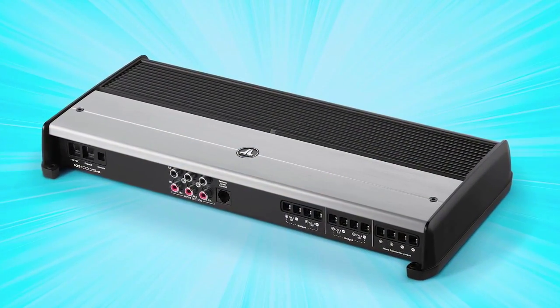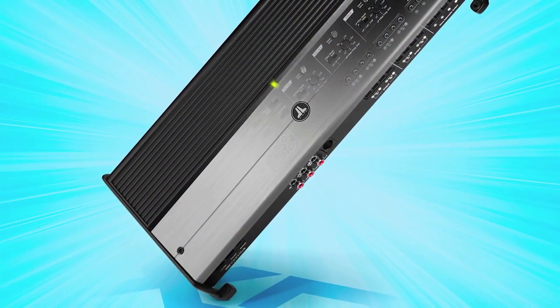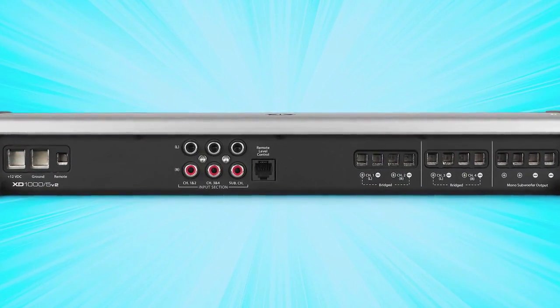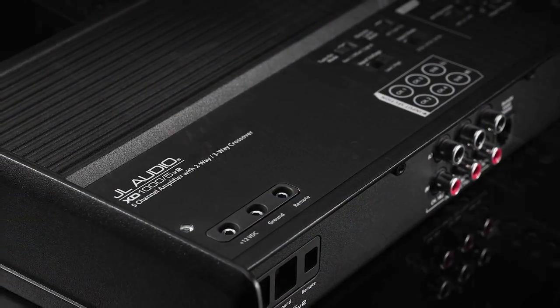So we deployed the mighty XD1000-5V2, capable of generating 1,000 watts of pure audio muscle. This 5-channel nuclear reactor of sound delivers incredible power output and remarkable efficiency, all from a single chassis.